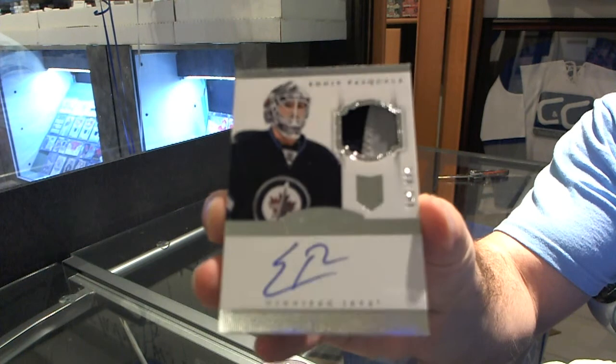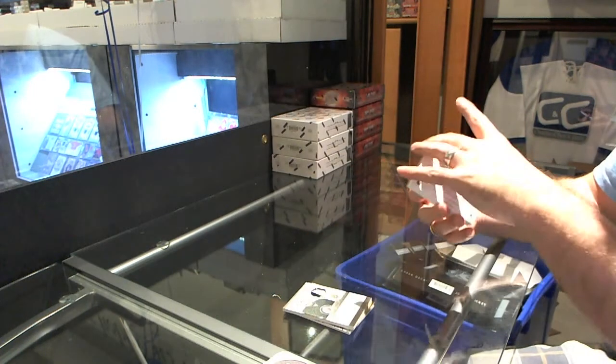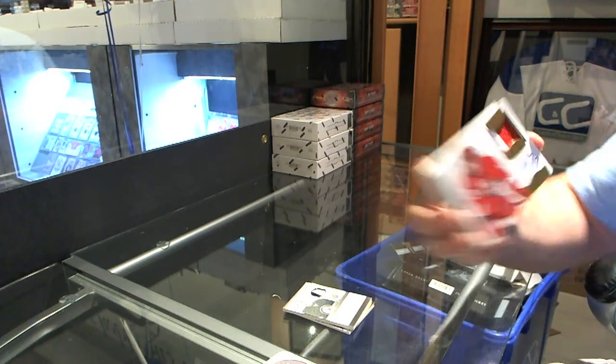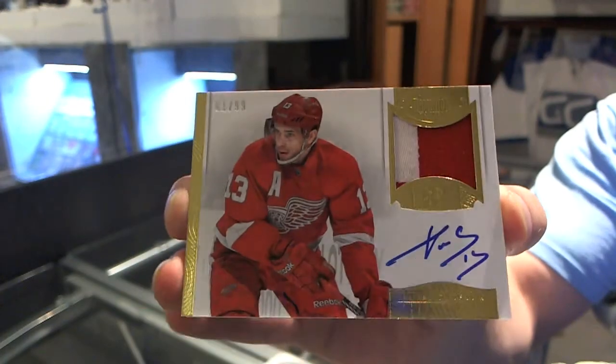For the Winnipeg Jets, number 299, Eddie Pasquale. Rookie patch autograph, two color. For the Detroit Red Wings, we've got an autograph patches, number 299, Pavel Datsuk.